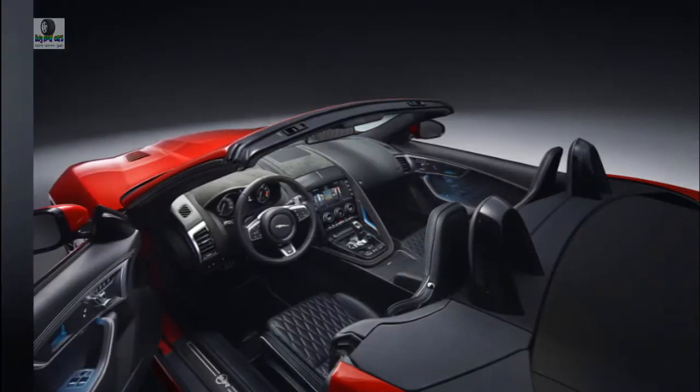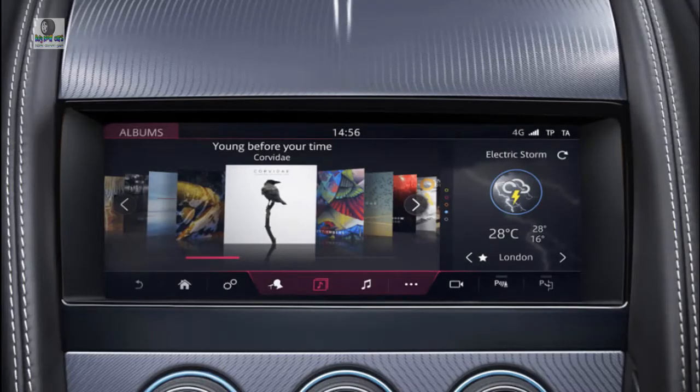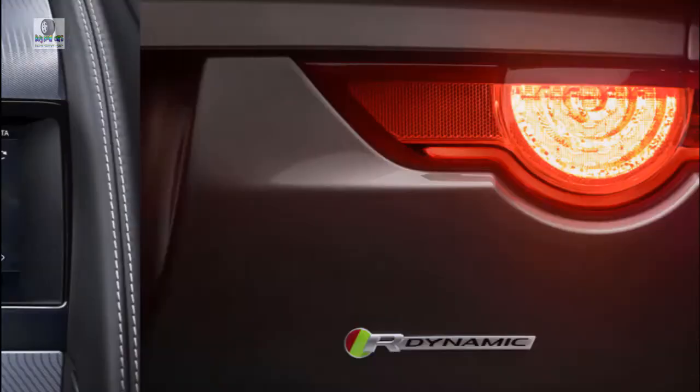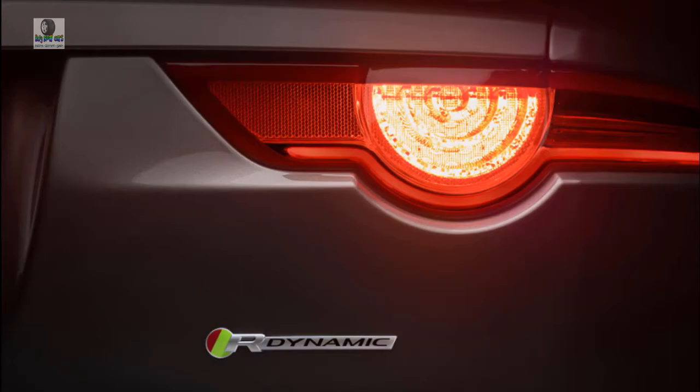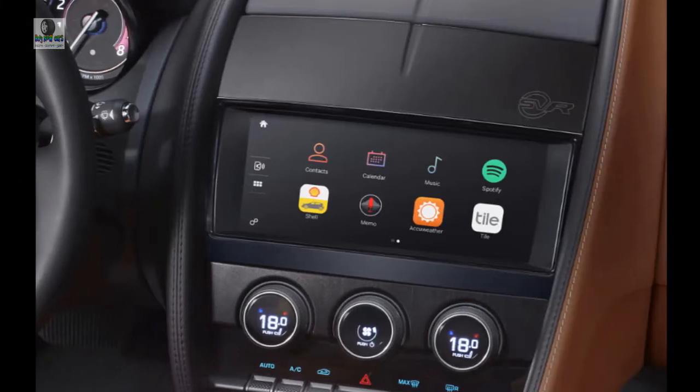In the F-Type P300, the 2.0-liter turbo-4 that joined the lineup last year with 296 horsepower and an 8-speed automatic returns. P340 and P380 signify 3.0-liter supercharged V6s that can be paired with manual or automatic transmissions with the option of all-wheel drive, depending on the configuration.